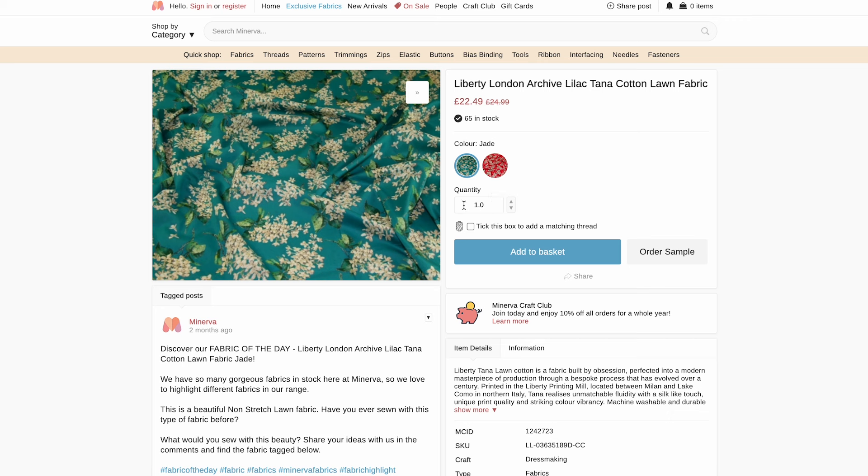This website sells fabric by the meter, so one means one meter of fabric. You have to check on some other websites because sometimes one meter can actually mean half a meter. Minerva doesn't do that, so one means one meter, and you can go up in increments to get the exact amount you want or simply type it in.